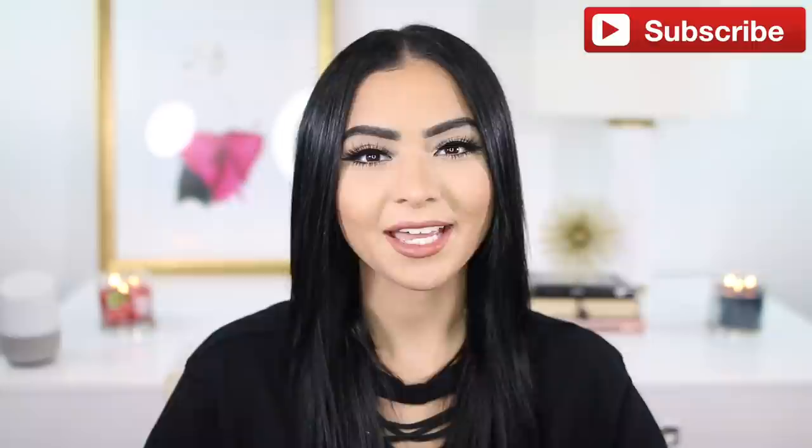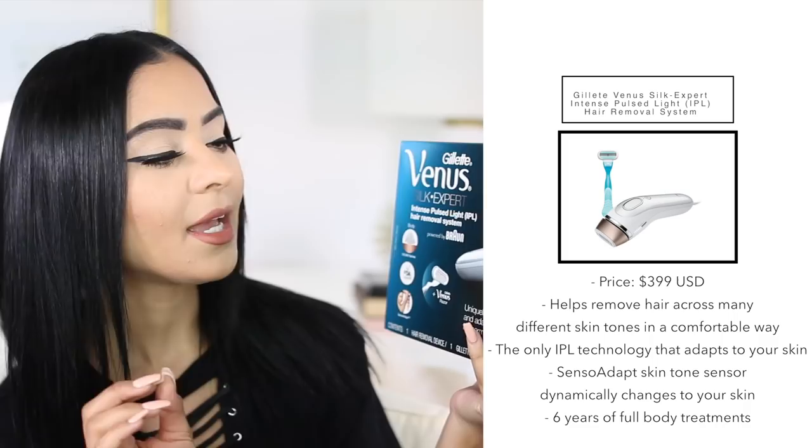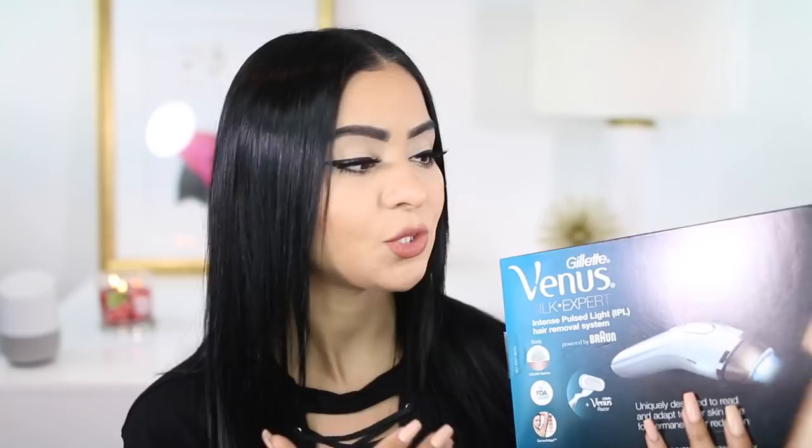I'm going to start off with the item that I'm most excited about, and it's this system right here. I've been using it for a little over four weeks, and let me tell you guys, I've seen such a huge difference on my skin. This is a Gillette Venus Silk Expert IPL Hair Removal System, and it's powered by Braun. It comes in this box right here. You can find it at your local Bed Bath & Beyond, Amazon, and a few other retailers. I will link it in the description box below. This is a permanent hair removal system that you can do by yourself at home, so you don't need a professional.